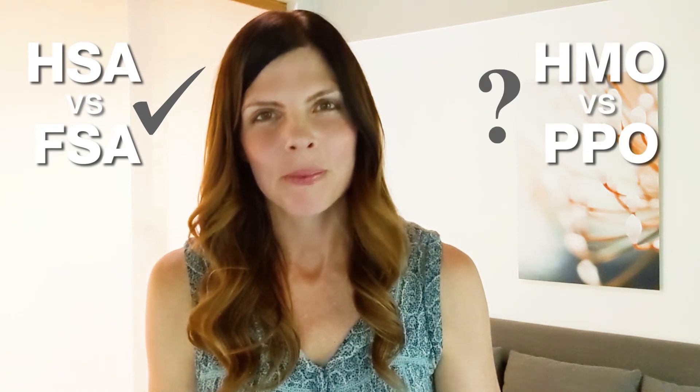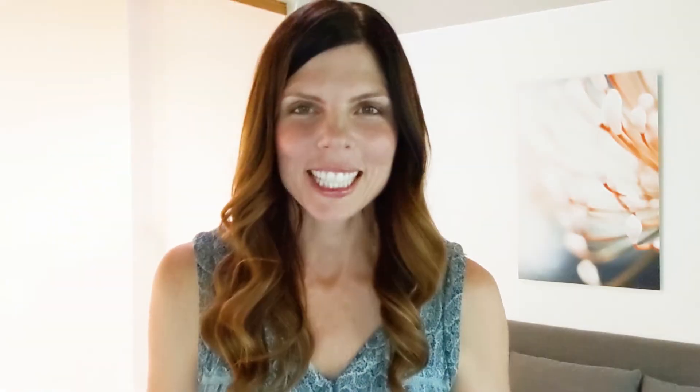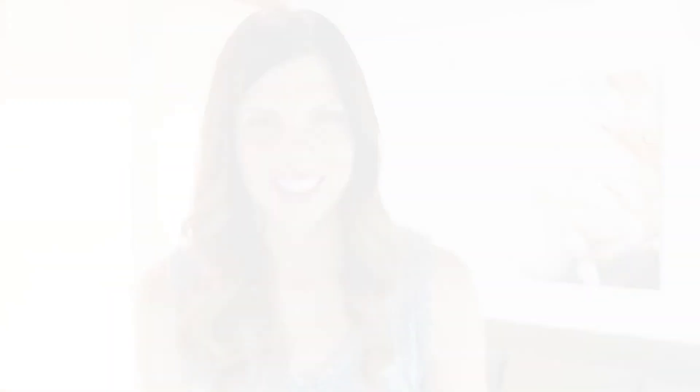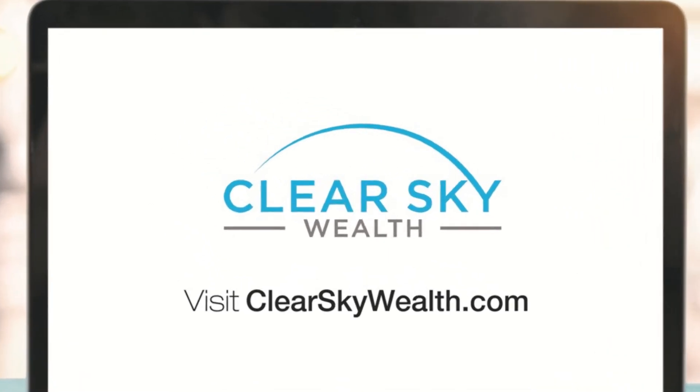Now you know the difference between an HSA versus an FSA. Do you know the right questions to ask yourself to align your health benefits with your needs and values, and what's an HMO versus a PPO? I have written a guide on five ways to maximize your health benefits — click on the link in the description below. If you liked this video, give it a like and subscribe to my channel. If you have any questions or comments about HSAs versus FSAs, leave them in the comment section below. You can find more information about health benefits on our website at clearskywealth.com.